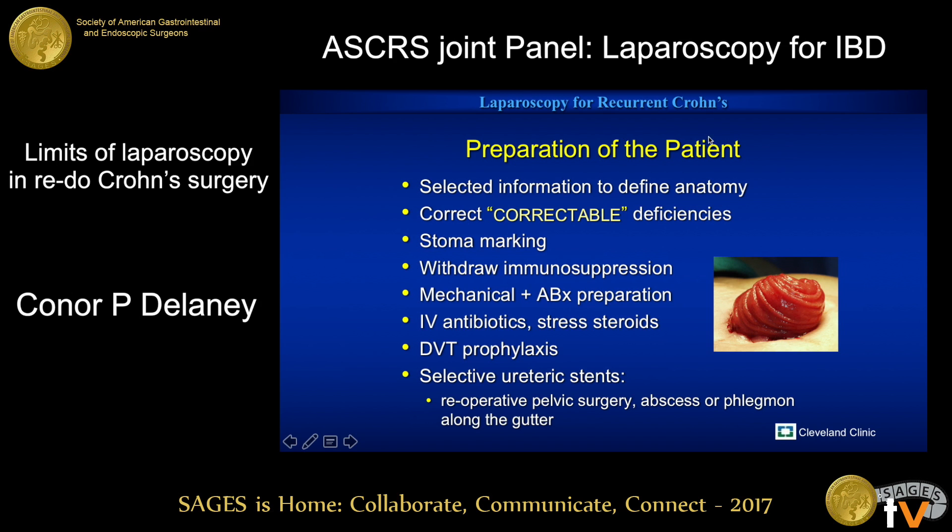Preparing the patient: using selected information to define the anatomy, to correct correctable deficiencies — whether they're metabolic or particularly nutritional — to mark for an ostomy, to withdraw immunosuppression when you can, particularly thinking biologics. Obviously you can't often taper these patients off all of their medicines. We give them mechanical and oral prep when we can. The evidence around that is the best for management of wound complications. People who have a chronic partial obstruction we'll just give them magnesium citrate and a couple of days of clear liquids, but will still give the oral antibiotics. IV antibiotics, stress steroids, DVT — the normal stuff.